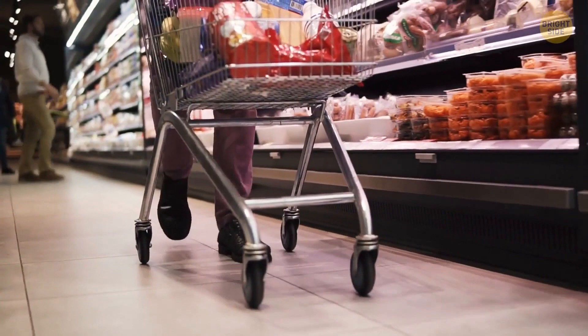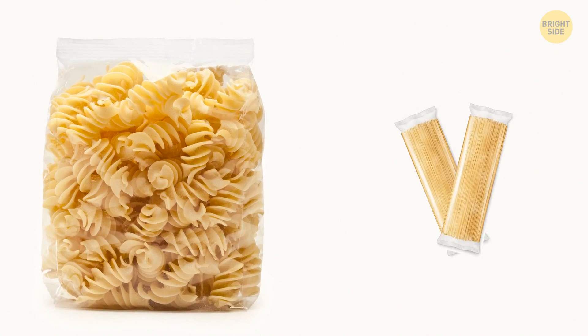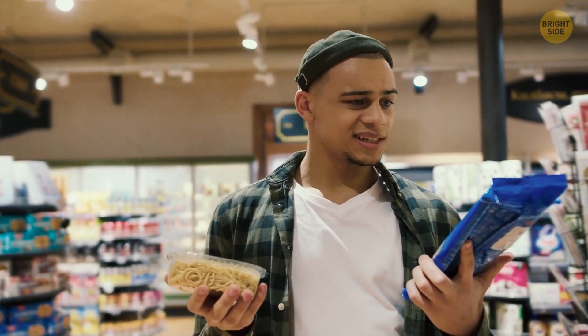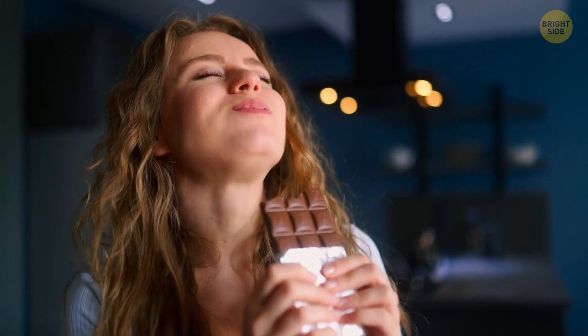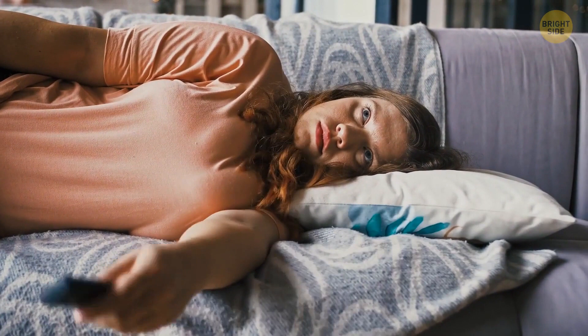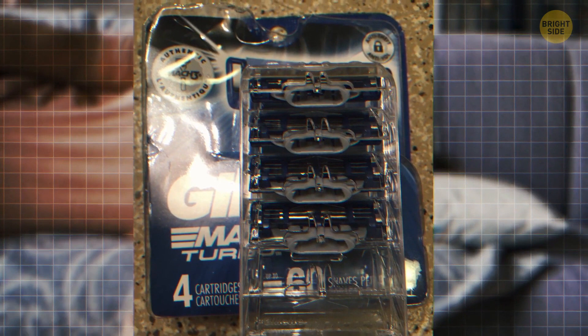Bulk buying deals might sound great at first, but they can be a trap. The price difference between individual products and those in bulk doesn't have to be that big, and you might end up buying way more stuff than you need. Either the items go bad before you use them, or you eat and drink way more than you usually would — and neither option is saving money. For example, one Reddit user noticed there's a pack of four blades instead of five, even though the price is the same and they haven't even changed the packaging.